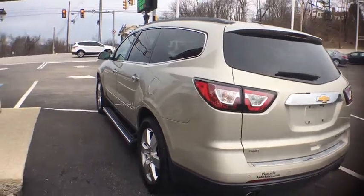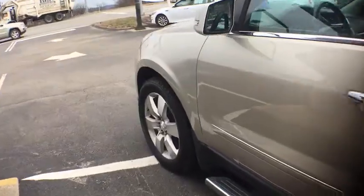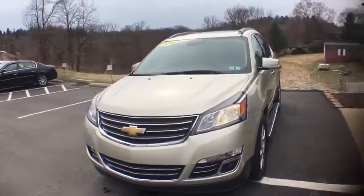2014 Chevrolet Traverse. The Chevy Traverse is more stylish than minivans and far more fuel and space efficient than truck-based SUVs. Crossovers like the Traverse are excellent family vehicles.